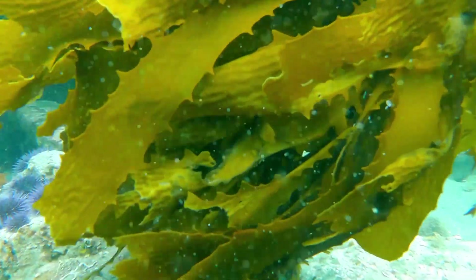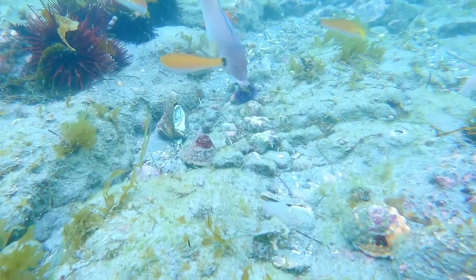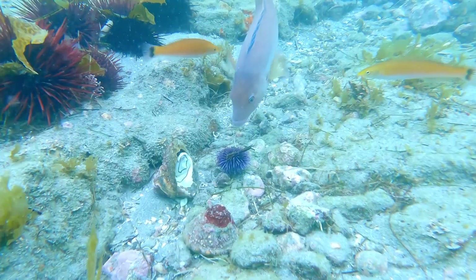Pencil urchins are omnivores. They eat plants and small animals. In turn, they're eaten by other invertebrates, such as sea stars, as well as fish, including triggerfish.